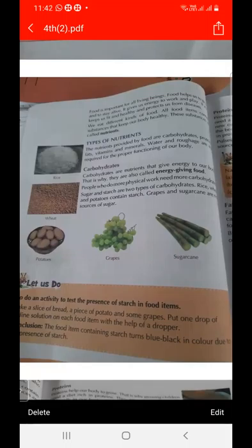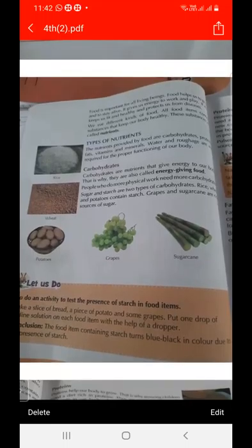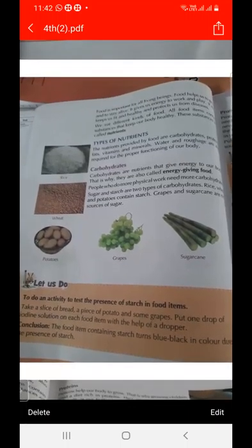Rice, wheat, and potato contain starch. Grapes and sugarcane are sources of sugar. Carbohydrates are nutrients that give us energy to do work and are called energy giving food. Sugar and starch are the two types of carbohydrates.